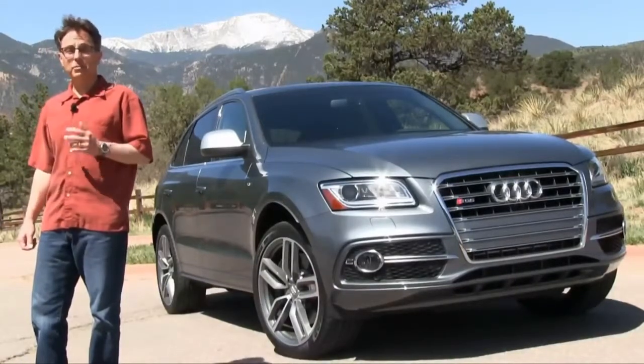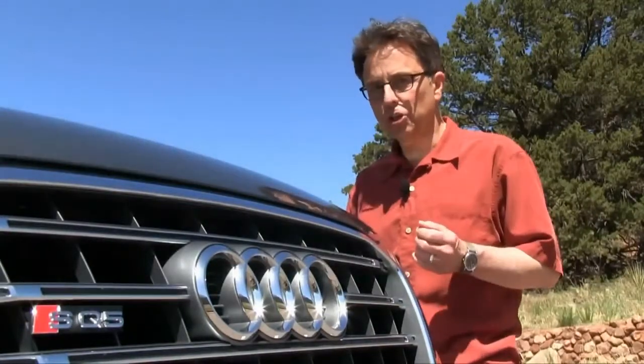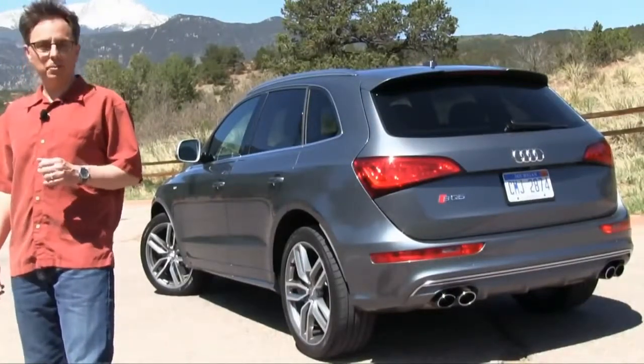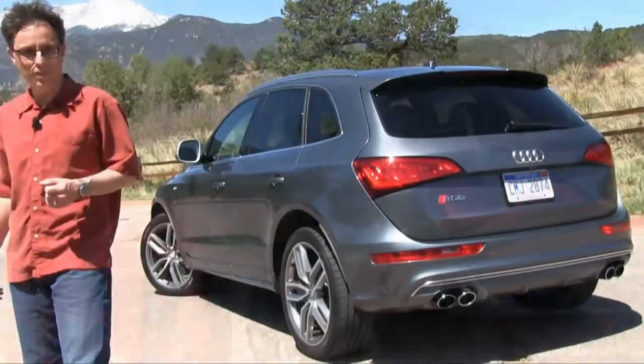That's two more cylinders and about 50 more horses than the Golf R. And the SQ5 shares some of its design with a new Porsche — no Golf does that. So it's interesting that the SQ5 counts the Porsche Macan among its competitors in the low-volume but high-profile category of compact hot-rod SUVs. Is it worthy? I'm Chuck Giametta. Join me for a car preview video review of the 2014 Audi SQ5.